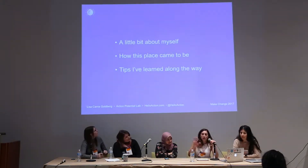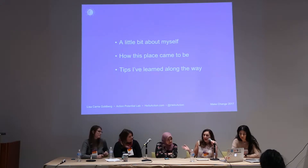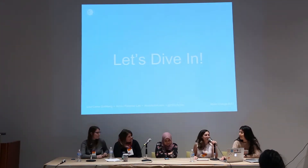So just to give you a brief overview, I want to talk a little bit about myself, because I think that plays a part into how the lab began — how the place even came to be what it is today — and then maybe some tips that I've learned along the way that hopefully will give you some inspiration to start your own space. All right, let's dive in.